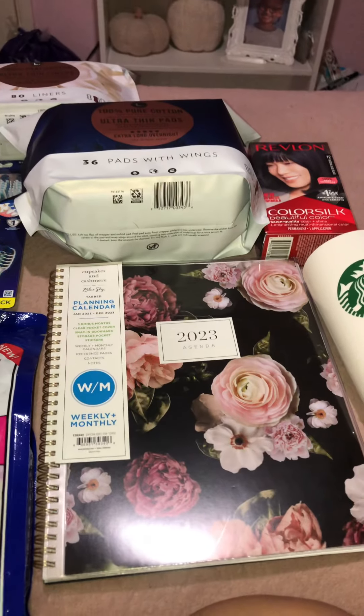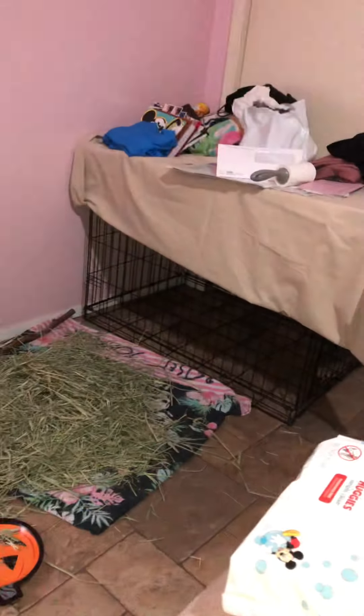He roams freely in my room — he has a cage but we don't even use it. Look at him, he's just a free bunny. Cruelty-free bunny! I love you. The cage is over there but we don't even use it — he just does whatever he wants.